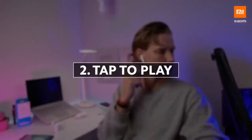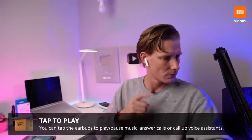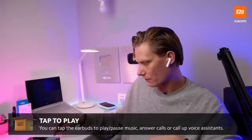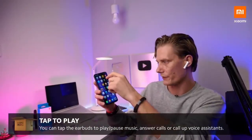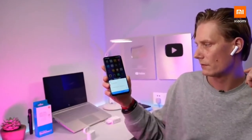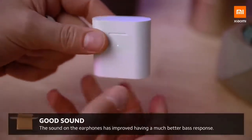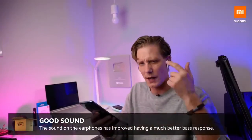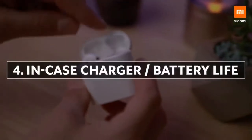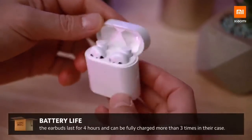I like that it's got tap to answer phone calls. I can double tap to start the music and double tap to pause. If I tap on the left side, it will call up the Google voice assistant. And last but definitely not least important, the sound is very impressive as well — the sound is great. The four hour battery life has been very good so far, and it's pretty sweet that you're able to charge them almost four times with the battery in the case.